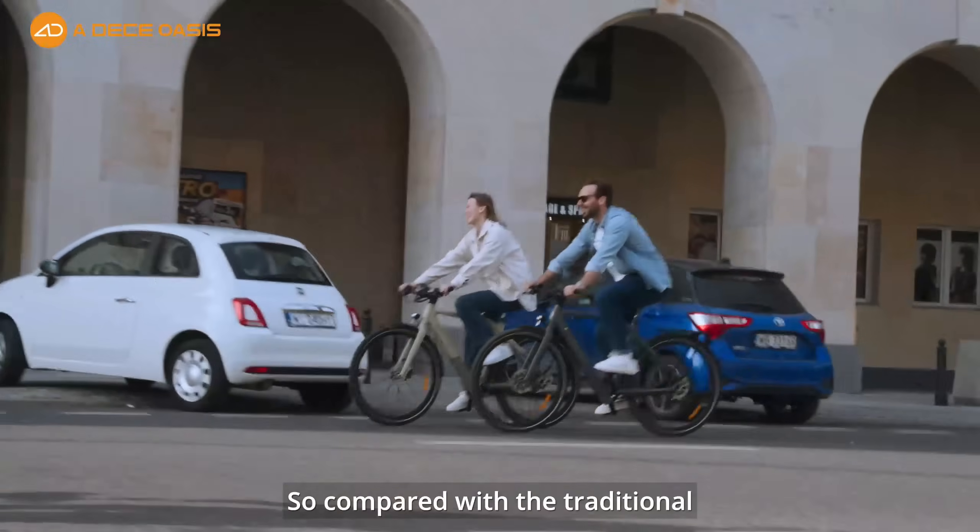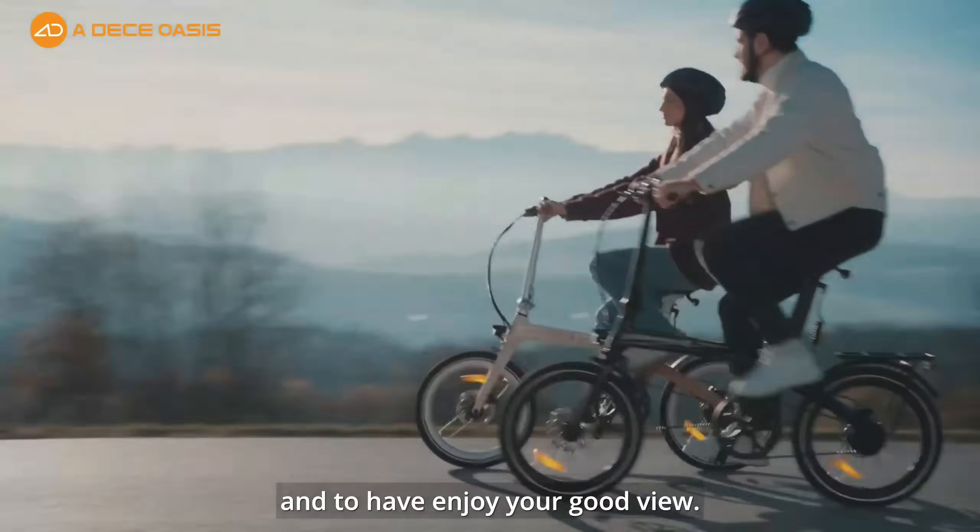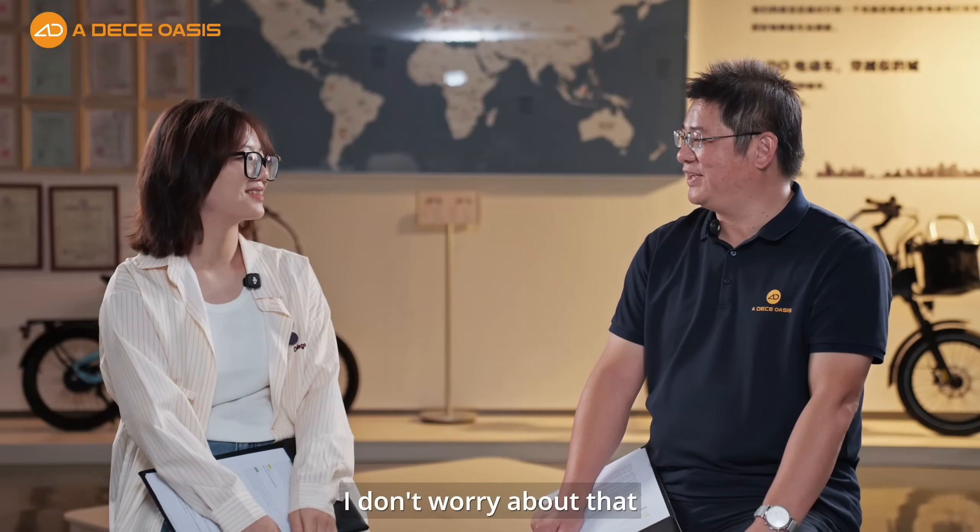Compared with traditional mechanical gears, you can have more time to look around, talk, and enjoy the view. You don't have to worry about shifting at all.